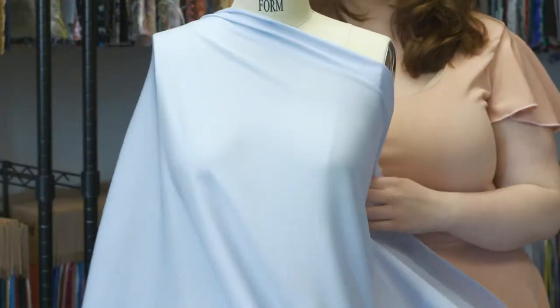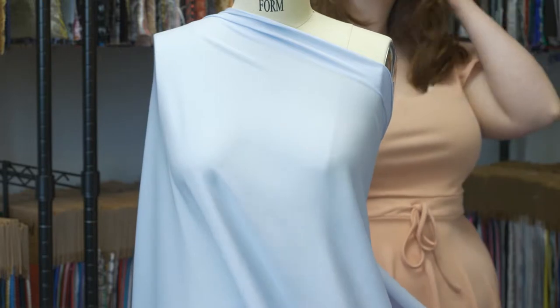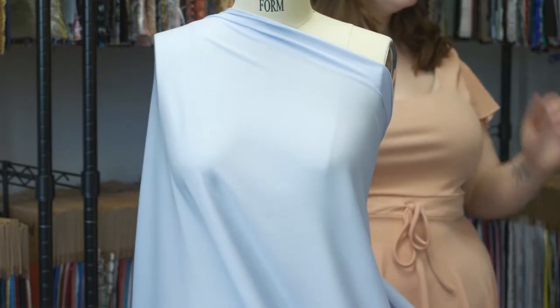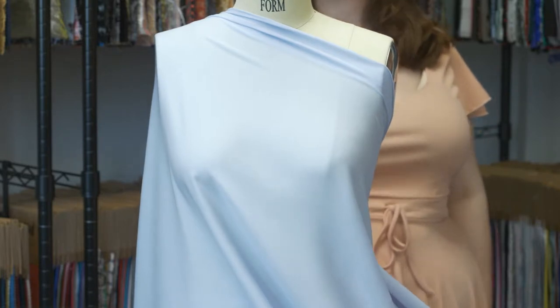This color is so lovely. I would want to utilize it as a sheer button-up blouse with puff sleeves and little white buttons, worn over a lacy camisole and paired with white high-waisted shorts — something I could see in a Zac Posen collection.